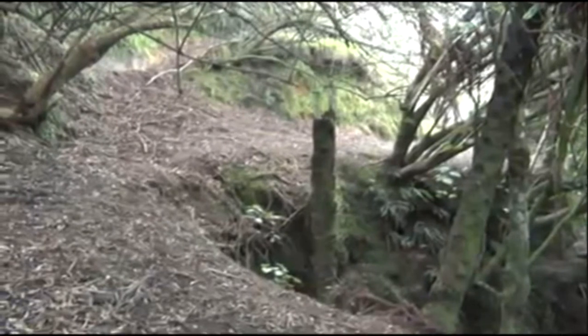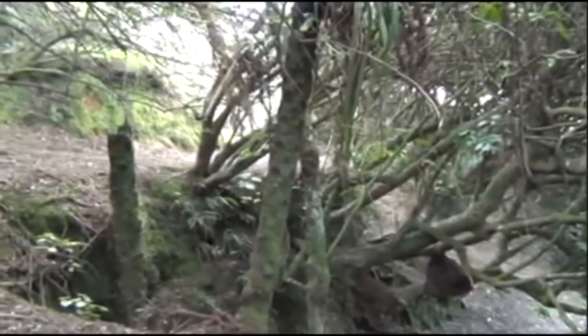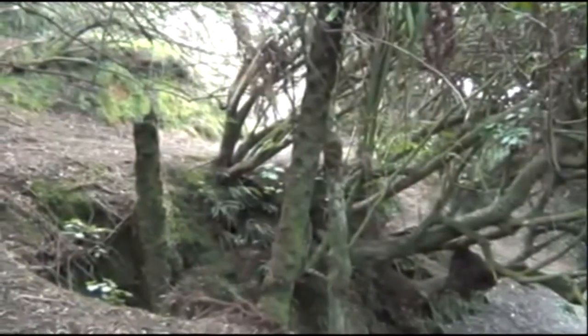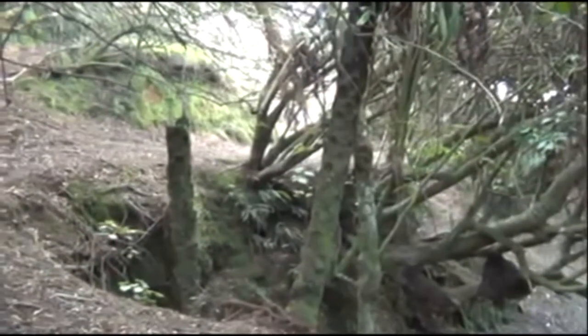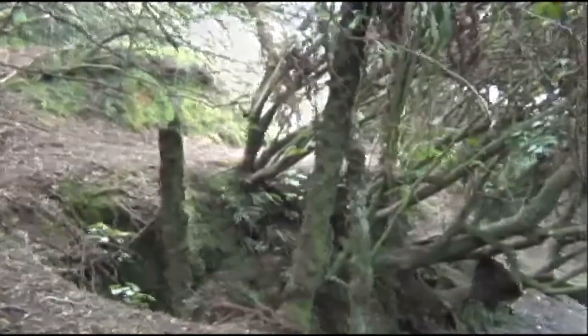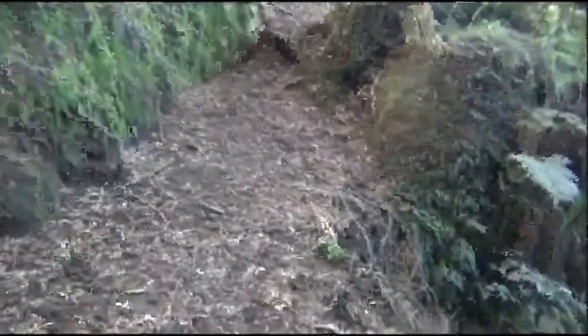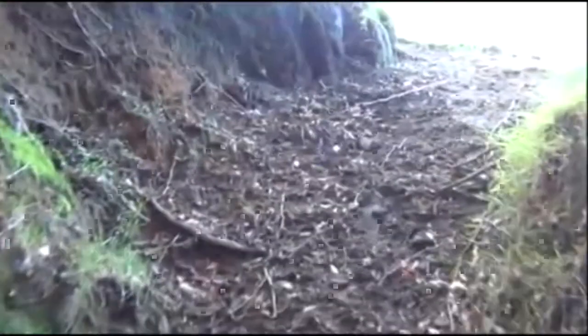We're almost there — just got to go through. See the light coming through at the end there. It'll give us a look down along the hedge and on the side of the hill. So hopefully we'll be lucky enough to see something there. Almost there. The wind has dropped right down.